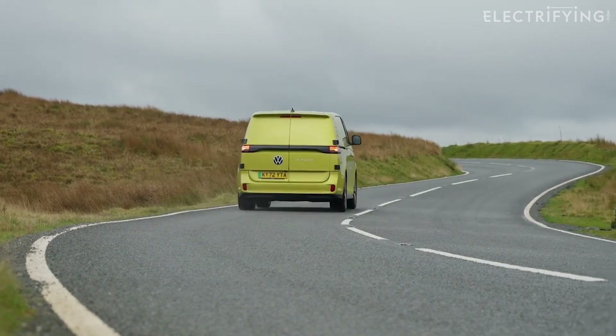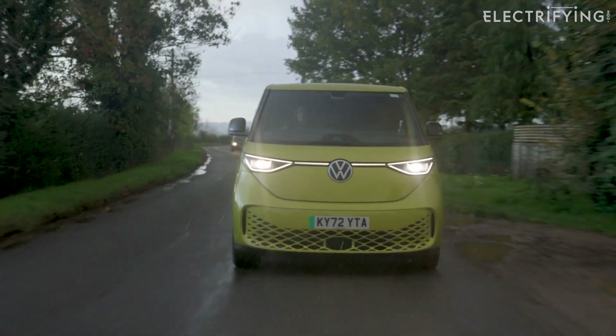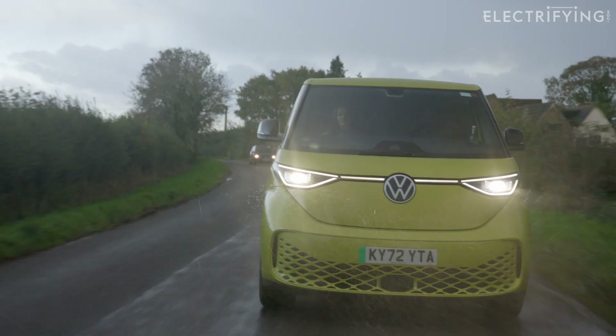I've always loved driving vans — I just like the position. But this takes everything to a new level, and it's a bit odd driving a commercial vehicle without a barely soundproofed diesel engine thrashing away under the front. It's actually pretty rainy today, so you can hear road noise and wind a lot more, but it is really quiet.